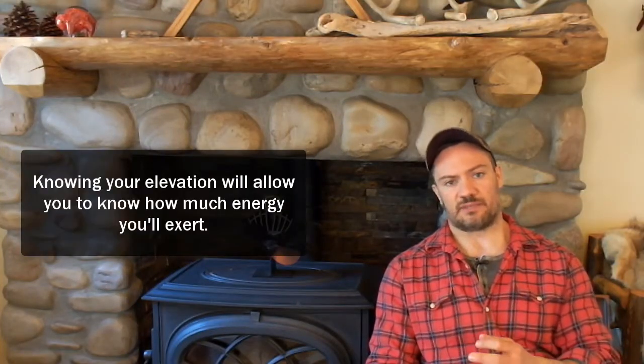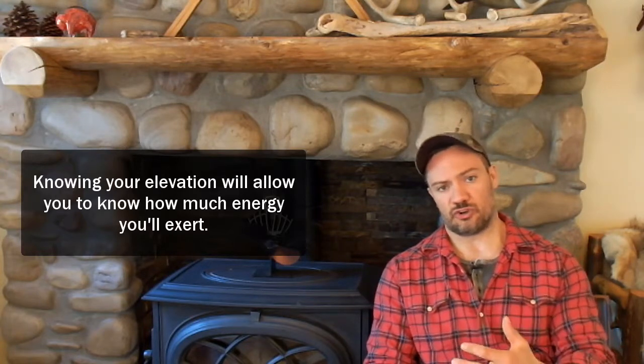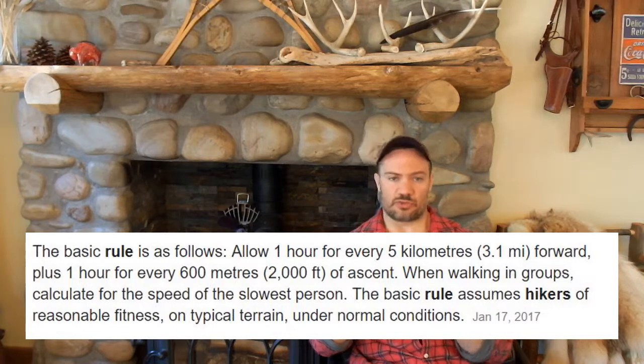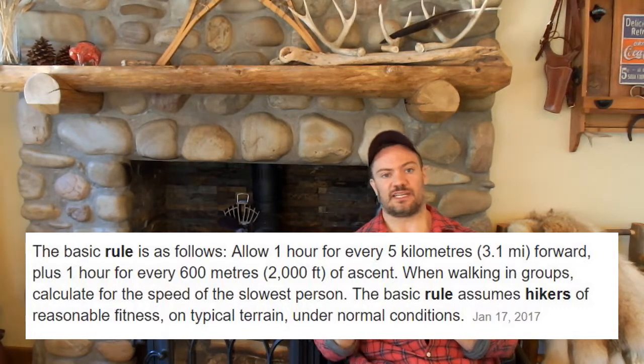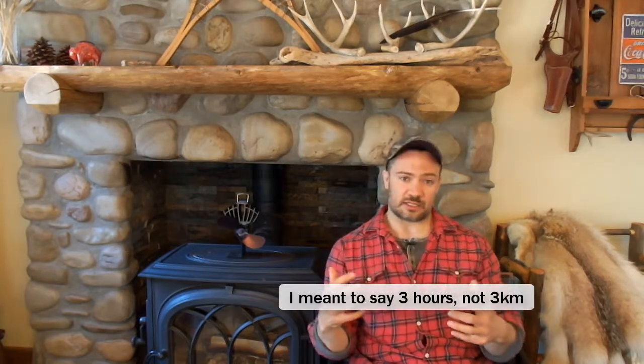One benefit I do find with topographic maps is being able to plan out the amount of energy you're going to exert on a long trek. There's a principle of expeditions called Naismith's Rule, which basically says that for every five kilometers or three miles of distance forward, you allow yourself one hour of travel time, yet for every 600 meters in elevation you need to add an extra hour. So if your route is 10 kilometers, that's two hours — but factoring in 600 meters of elevation makes it effectively a three-hour hike. Knowing the elevation gain or loss is important because it significantly increases the energy you have to exert.